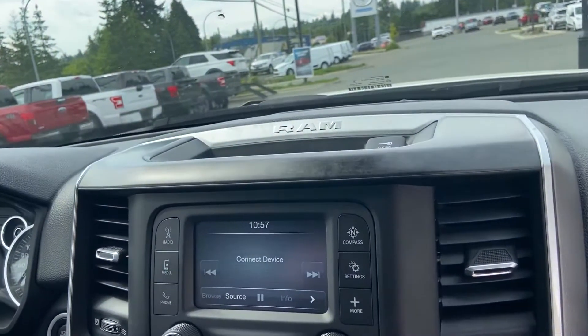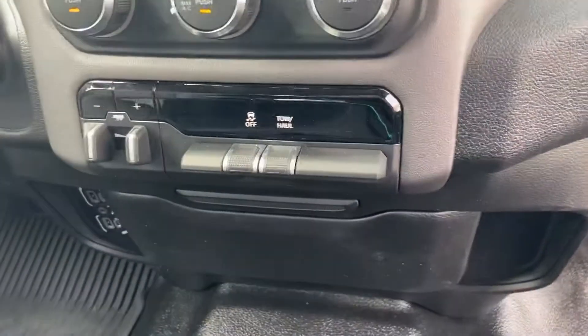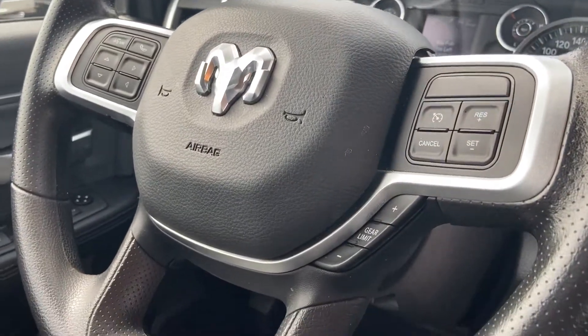Interior-wise it's fairly simplistic but it's got all the goodies that you need. You got tow/haul mode, traction control, brake controller, hill climbing controls, front and rear defrost. You got AM/FM, Bluetooth, and cruise controls — you'll get to listen to all the tunes of your choice.